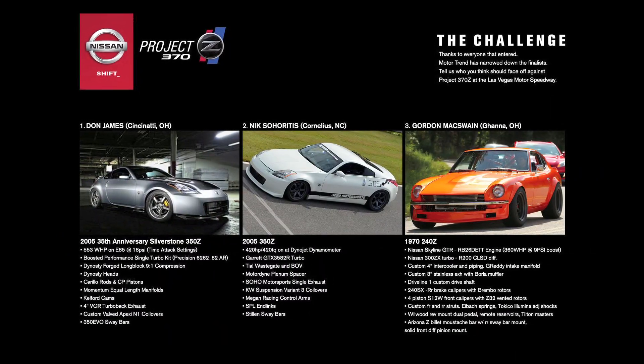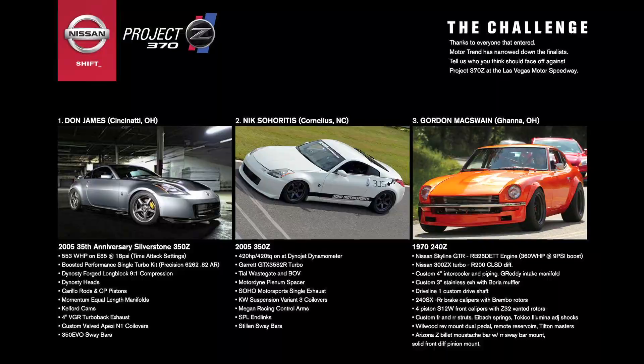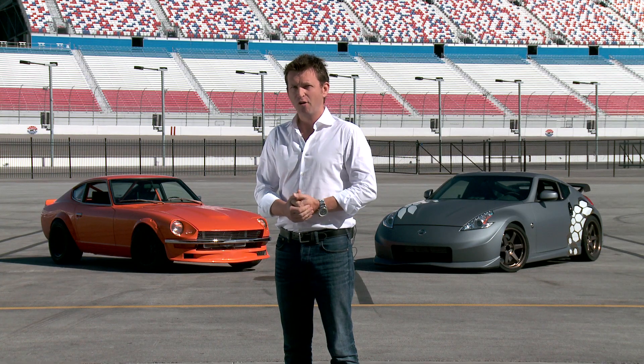So they went back to their Facebook fans and said, why don't you put forward your own Nissan project stories? They had thousands of entries. Nissan narrowed it down to a top 3 and then asked the fans online to vote for their favorite car. So of course it was a true result of which car the fans wanted to see. Let's meet the cars.